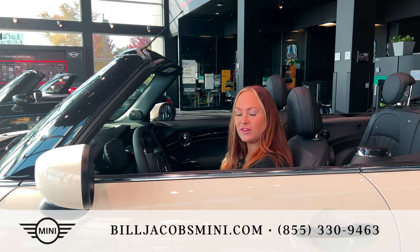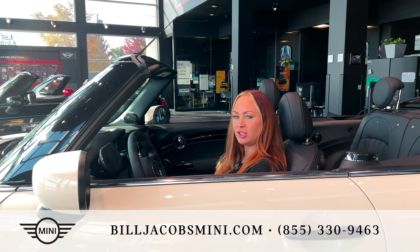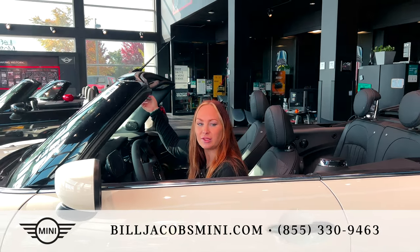Thank you for watching. Visit Bill Jacobs Mini to learn more about the 2023 Mini Cooper lineup. The cars bring you in and the experience brings you back.